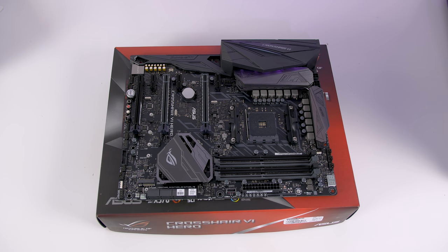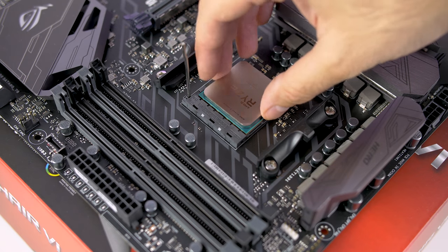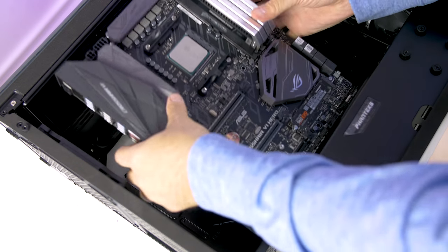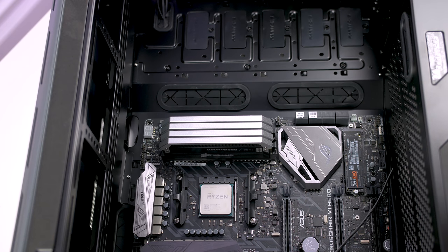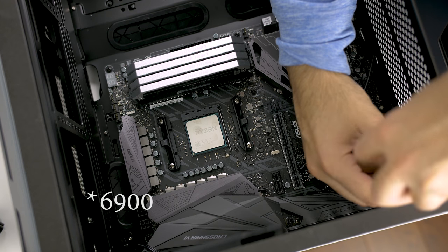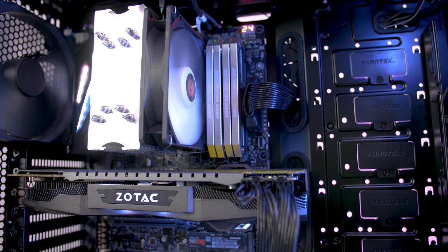My motherboard of choice is the ASUS ROG Crosshair 6 Hero. This is basically the equivalent of the Maximus version for the Intel platform, but it supports AM4 so I can pop in my Ryzen chip. I love the black and silver color scheme since I'm doing a black and white build. For the CPU, I went with the Ryzen 1700X — an eight-core processor running at 3.4 GHz, or 3.8 GHz turbocharged. It's fantastic for video editing, still good enough for gaming, and the price versus the 6850 or 6950 makes it a no-brainer.